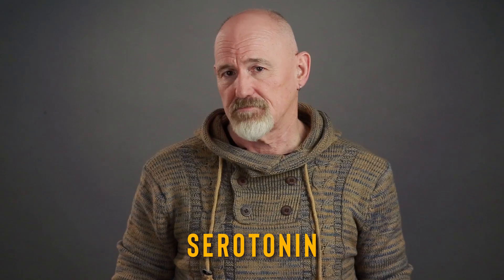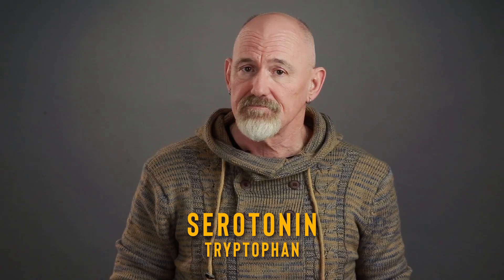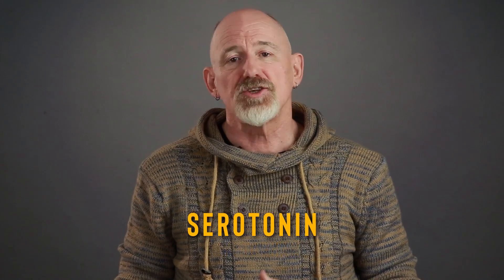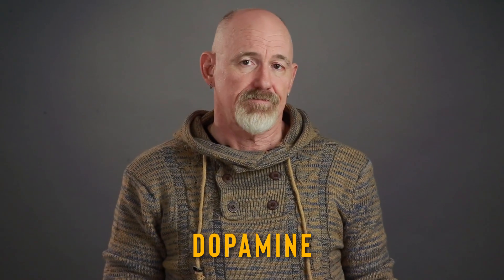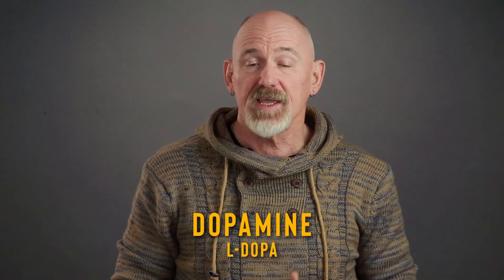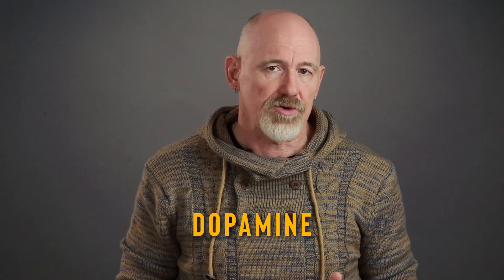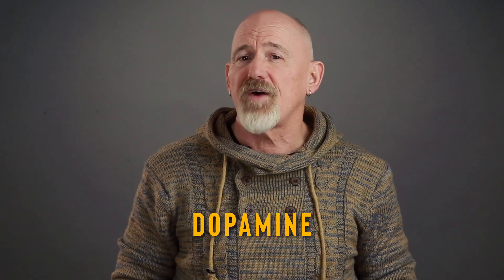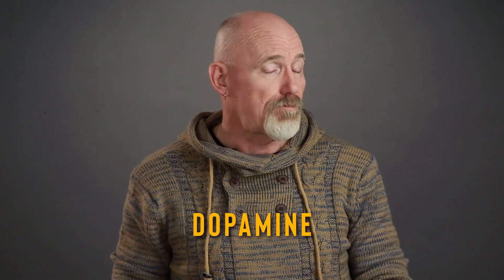The first neurotransmitter is serotonin. Serotonin is a neurotransmitter which is derived from the amino acid tryptophan. It's usually considered to be a mood enhancer, and is usually associated with feelings of happiness and well-being. But it can also modulate cognition, reward, learning and memory. Next is dopamine. Dopamine is derived from its precursor chemical, L-DOPA, which is synthesized in the brain and in the kidneys. In popular culture, dopamine is considered to be the pleasure neurotransmitter. But it can also affect reward-motivated behavior and motivation, the fine-tuning of motor functions and compulsions.